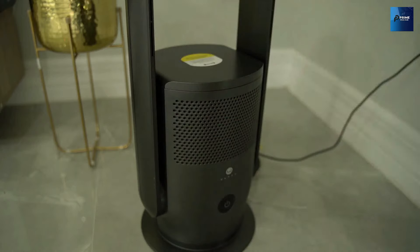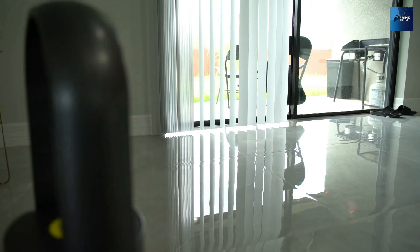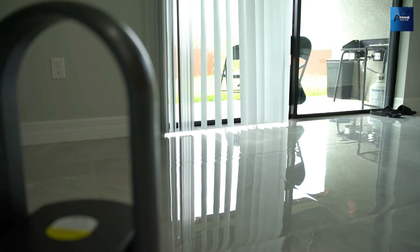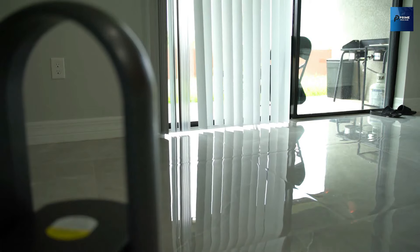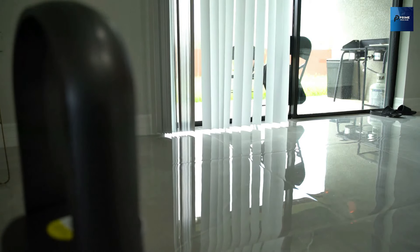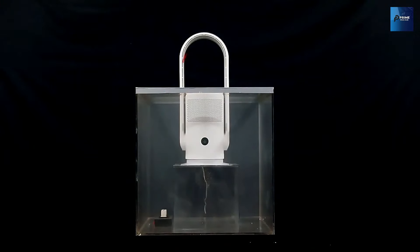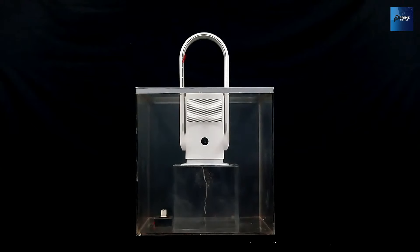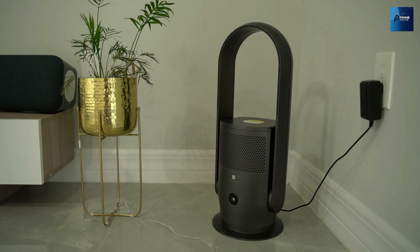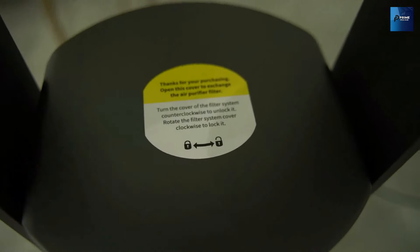Ulti understands that comfort is personal, which is why they've designed their bladeless tower fan with you in mind. With three modes, nine speed settings, and customizable angles, you can tailor your cooling experience to perfection. Plus, controlling it is a breeze with the LED touchscreen or the convenient remote control. Did you know that proper air circulation can have a profound impact on your health? Ulti's bladeless tower fan not only cools your room but also cleanses the air, ensuring a healthier environment for you and your loved ones.